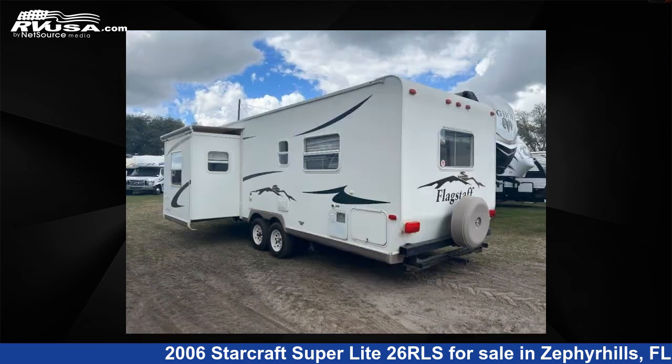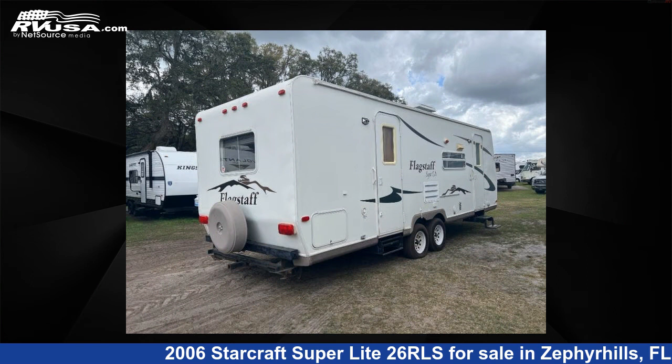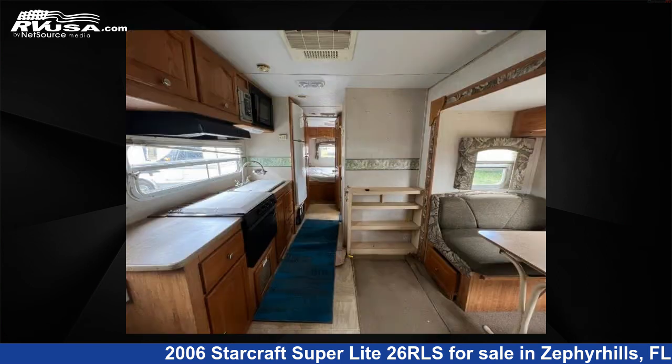This used StarCraft features one slide-out, sleeps four, and 31 gallons freshwater capacity. The floor plan layout of this travel trailer features a front bedroom, rear living area, and two entry and exit doors.